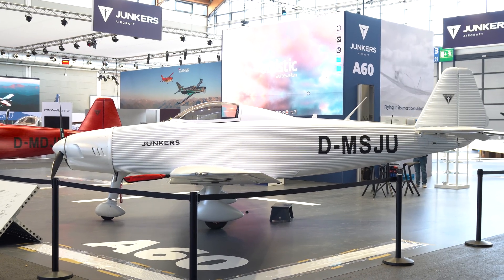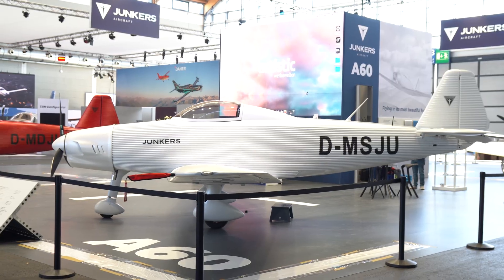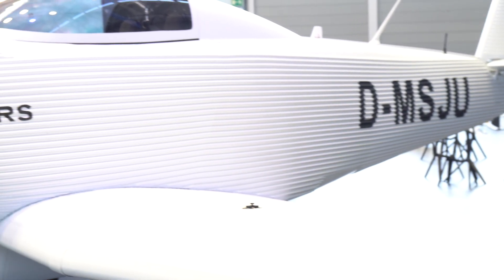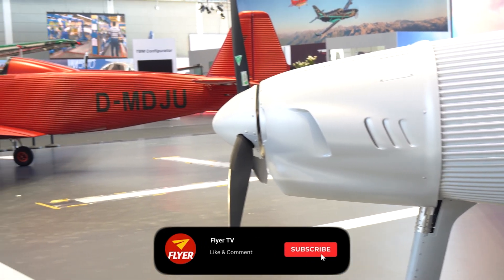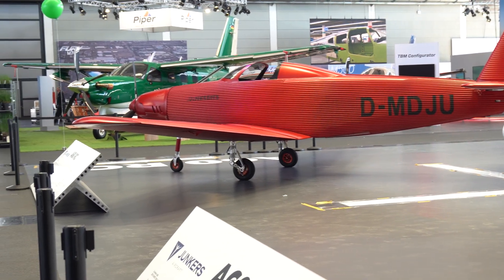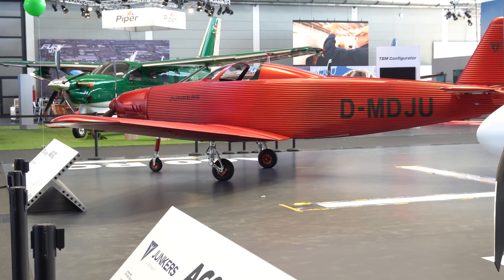So this is the Junkers A60. This particular version is a fixed gear and I have to say I think it's aesthetically challenged. Not the prettiest aircraft in the world, and I'm afraid the retractable gear, red-coloured version with the kind of coupe canopy is not doing it either. So sorry Junkers, a bit of a thumbs down from me. But we'll find out more — beauty's in the eye of the beholder and all that.